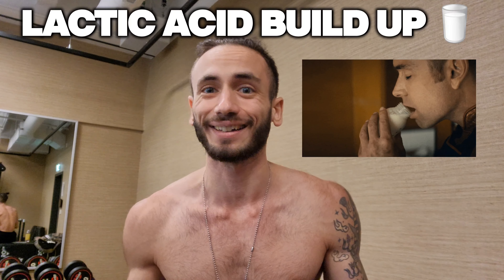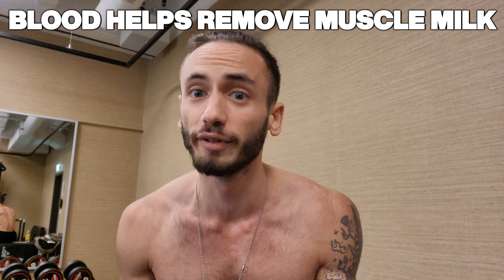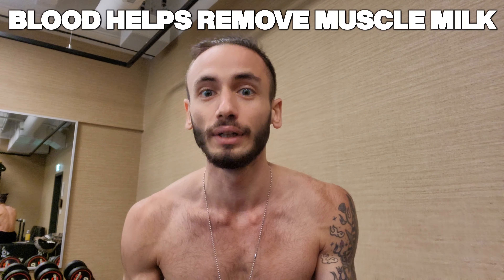Next up, we have a buildup of lactic acid. When your muscles work intensely, they rely on a process called anaerobic metabolism, which doesn't require oxygen. This process produces lactic acid as a byproduct. Initially, lactic acid may accumulate in the muscles, leading to fatigue and discomfort. However, the blood plays a crucial role in removing this lactic acid from the muscle tissue and transporting it back to the liver, where it can be broken down and converted back into energy sources.